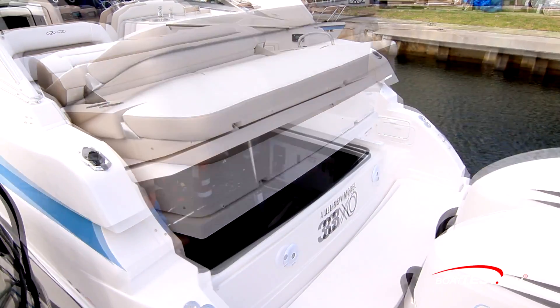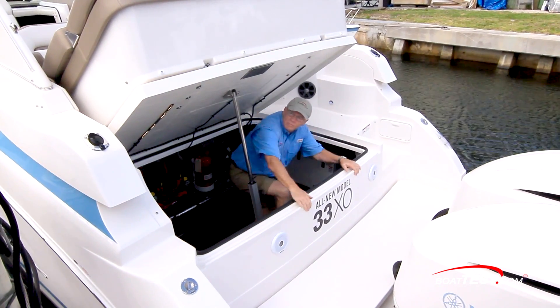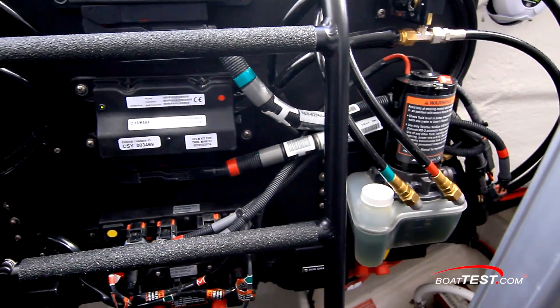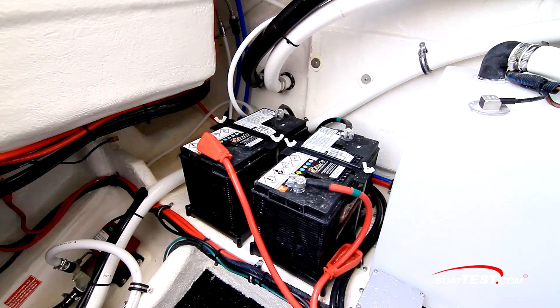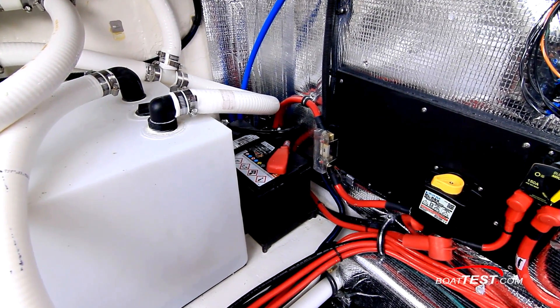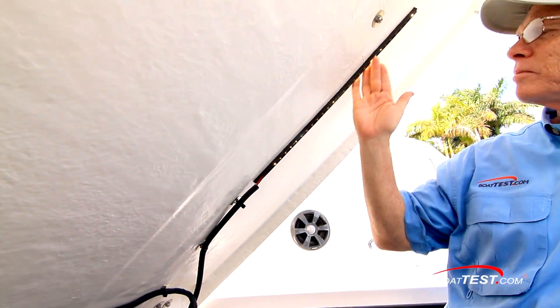Thanks to the outboard power, ahead is massive storage that can swallow up gear — and test captains if you're so inclined. Inside there are steering pumps, the command link electronics, fuel filters, raw water strainers, engine start batteries, the holding tank, house batteries, the 7.5 kW generator with underwater exhaust, and strip lighting above.